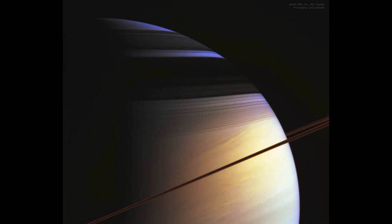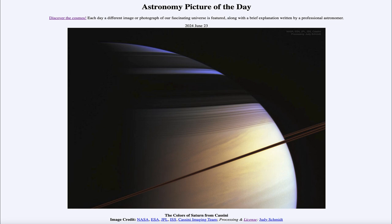We get to see our image today showing very distinctly the rings, as well as the different colors visible within the planet Saturn. That was our picture of the day for June 23rd of 2024, titled The Colors of Saturn from Cassini. We'll be back again tomorrow for the next picture, previewed to be Farthest Galaxy. Have a great day everyone, and I will see you in class.